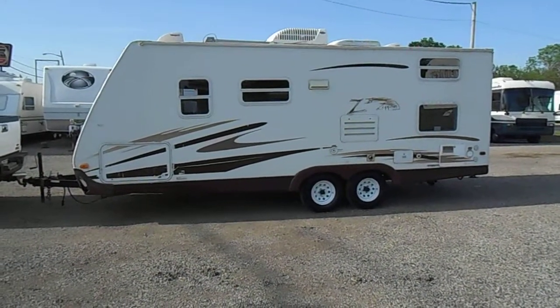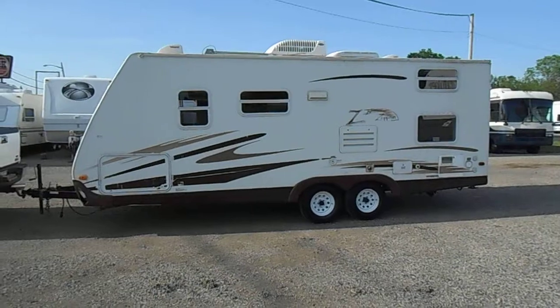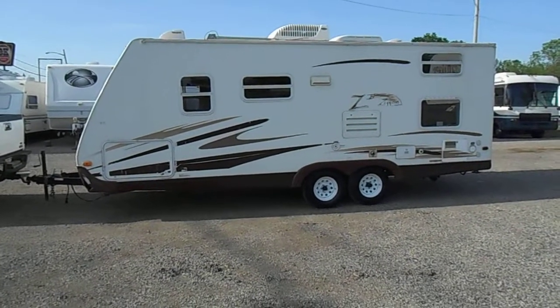Welcome to 4Zs RVs. Today what we have for sale is a 25-foot 2005 Keystone Zeppelin 242.